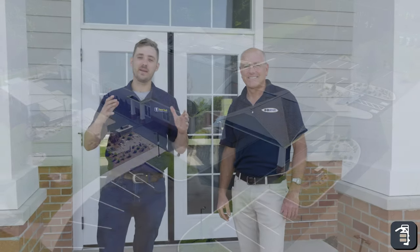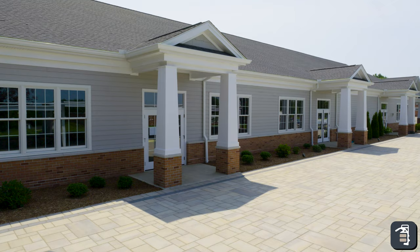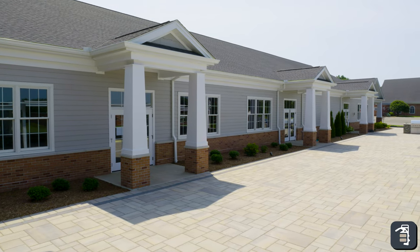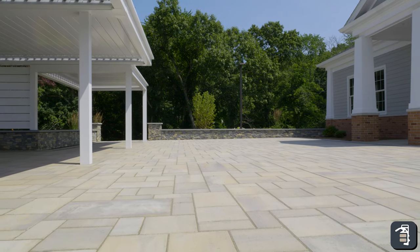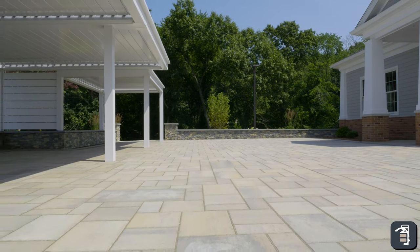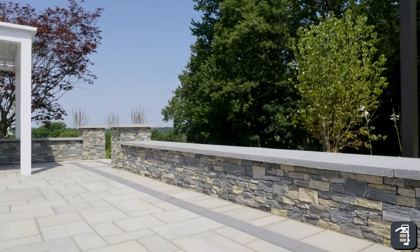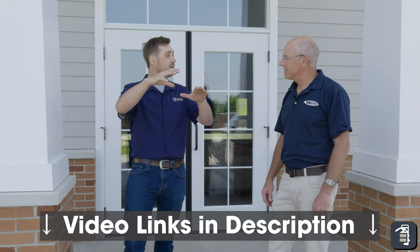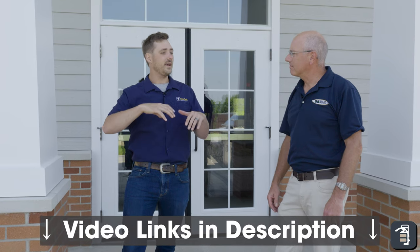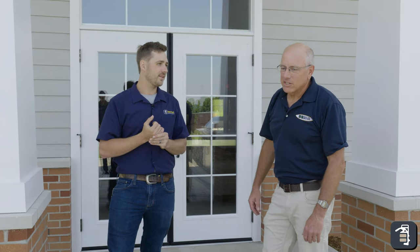We're really excited today to put closure on the church hardscape project we've been working on. We have 5,000 to 6,000 square feet of pavers total and 250 square feet of sitting wall. We've done a lot of videos prior to this covering the details, and we wanted to complete that. I'm Tom Baylor with Baylor Brothers, and I was the general contractor on this project.